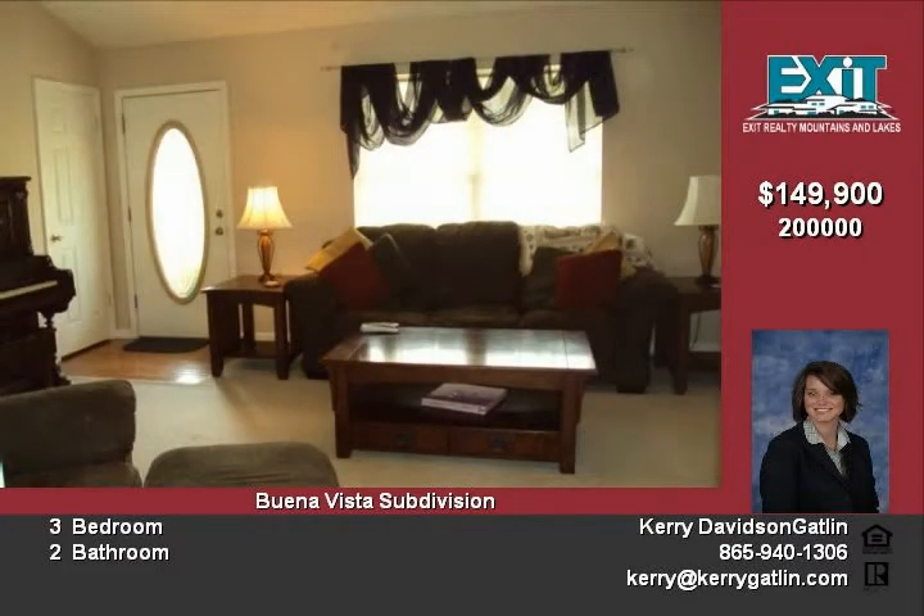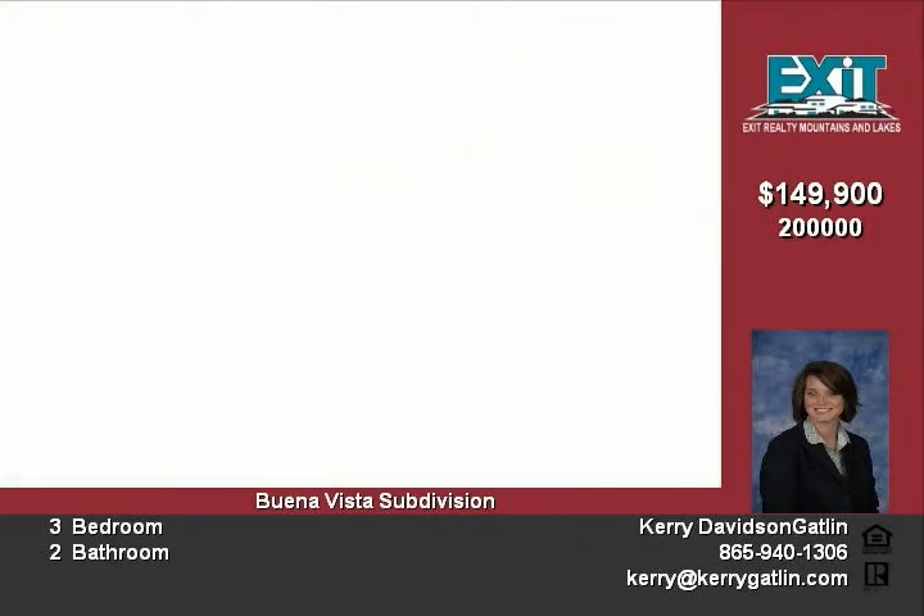This brick home is on a full basement with three bedrooms, two bathrooms, a large kitchen and breakfast area, cathedral ceiling and gas fireplace in the living room, and a nice open deck on the back.